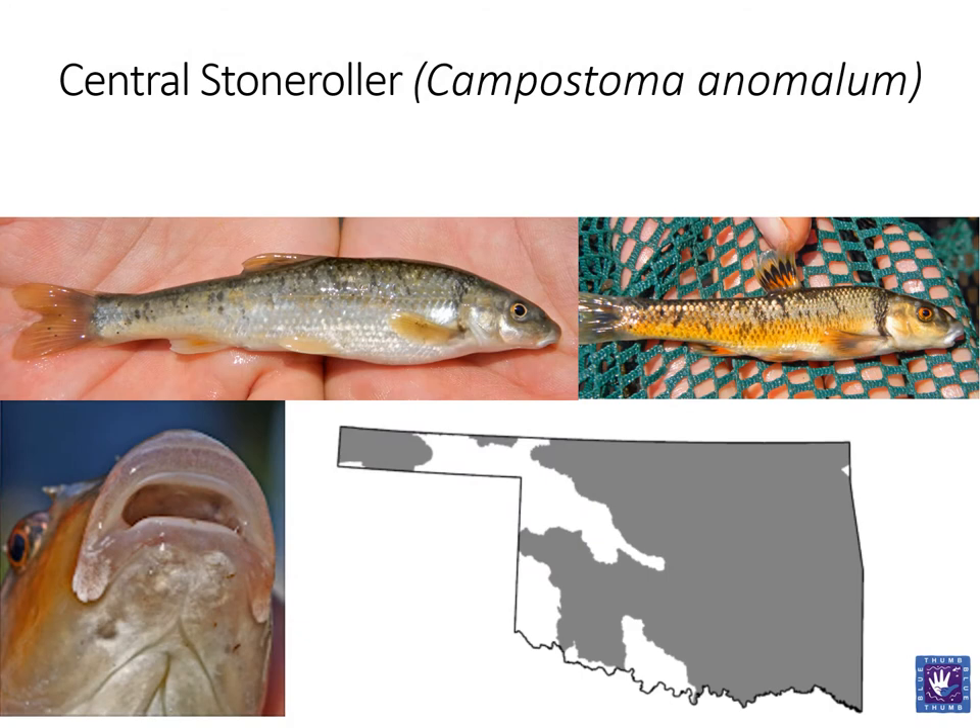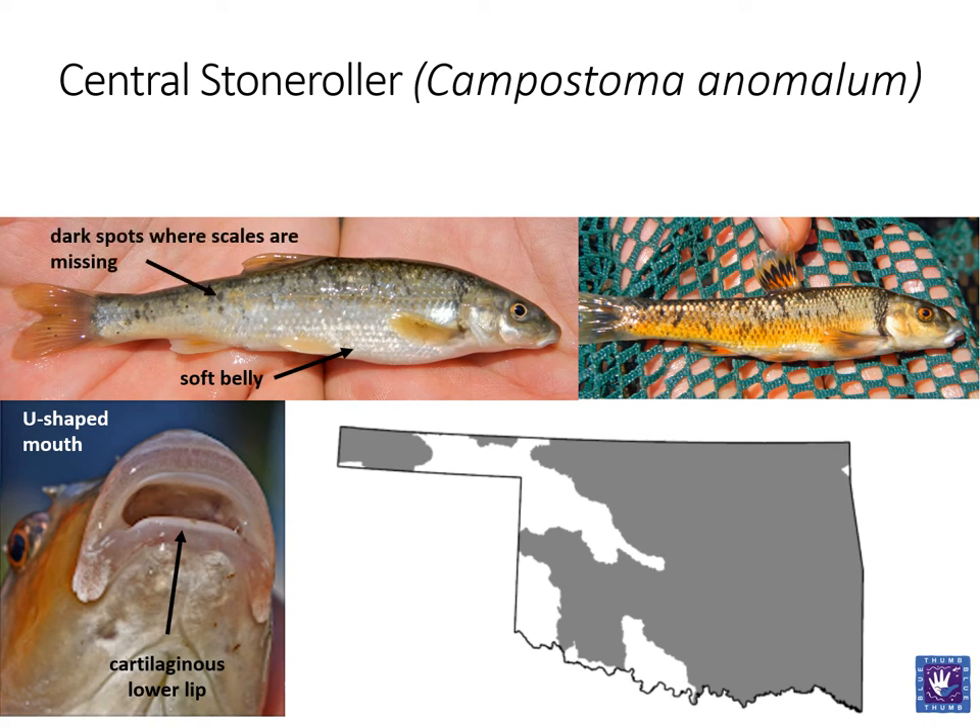One of the other commonly encountered fish in this family is the central stoneroller. Perhaps the most distinct feature of this fish is the U-shaped mouth with cartilaginous lower lip. The hard lip allows them to scrape algae from rocks. Due to this algae diet, the belly of the central stoneroller is very soft. Individuals typically have a dark olive color on the back, fading to silver on the belly, and will display dark spots where scales are missing. Breeding males will darken in color and have an almost rust-colored belly, with orange and black bands on the dorsal fin.